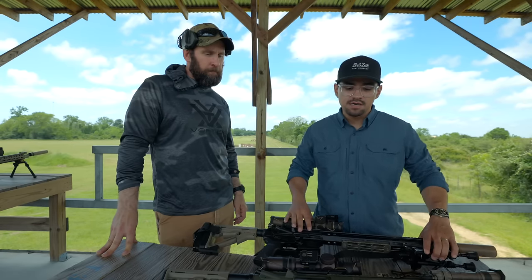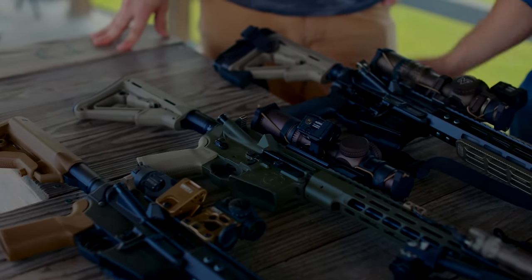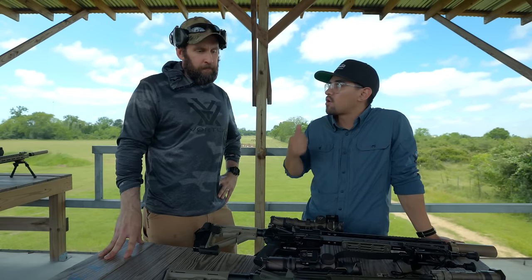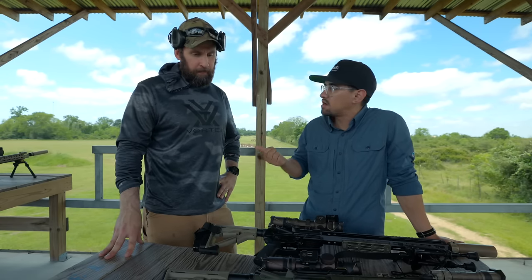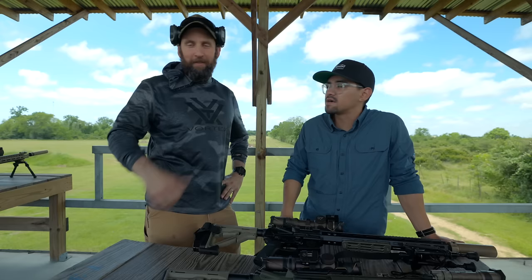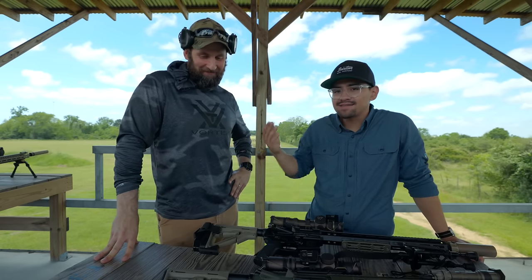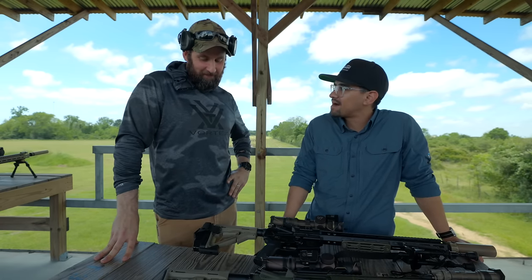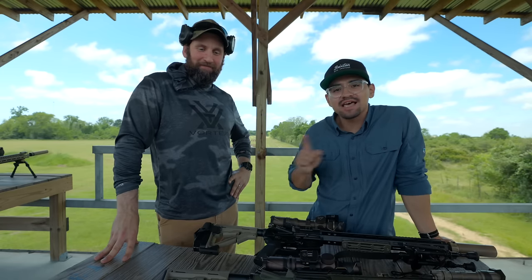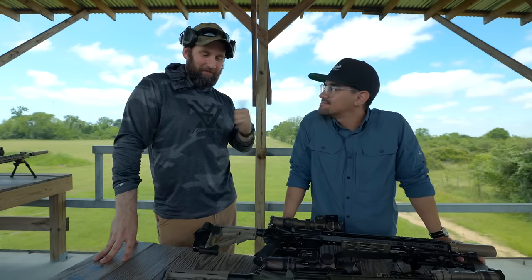If you're interested in any of the optics or gear shown here, including Hodge and other great brands, check out Big Tex Ordnance — linked below. Use the coupon code to save some money. Also link Joe's Instagram below — go give him a follow, he does Q&A all the time. Like, subscribe, and hit that bell so you get notified every time a video uploads.